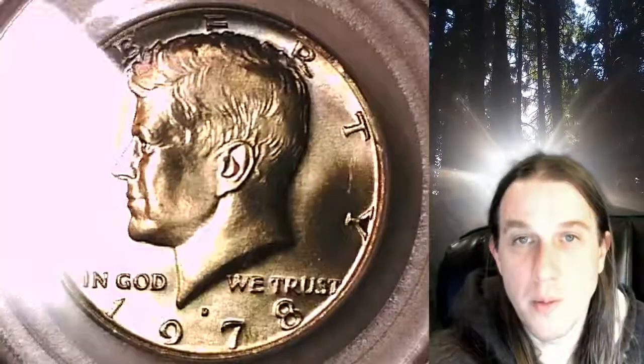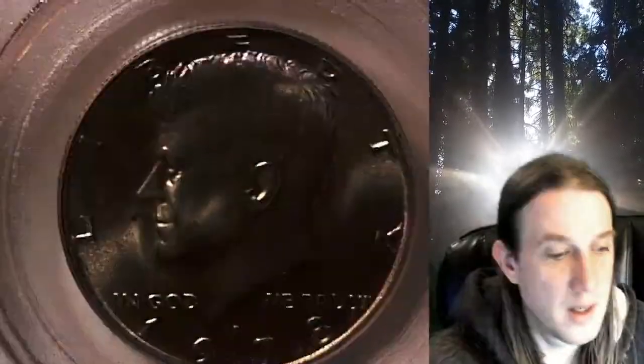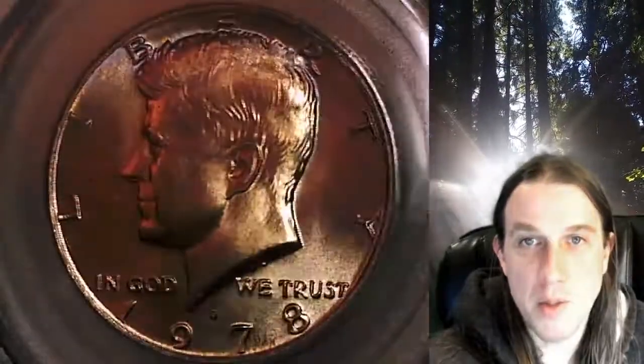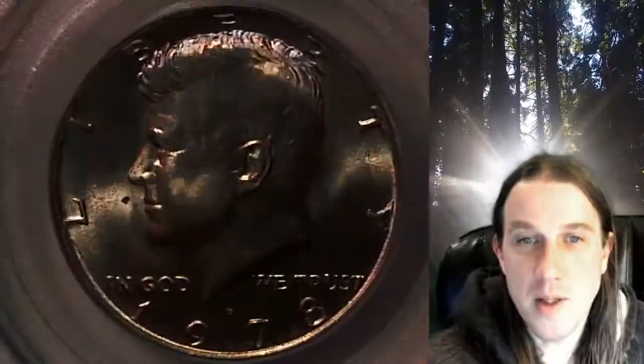It does appear to have a little bit of toning up between the B and the R of Liberty — kind of a light purple, kind of like a bluish-purple color. Kind of attractive. Didn't notice that until I put it under the light.